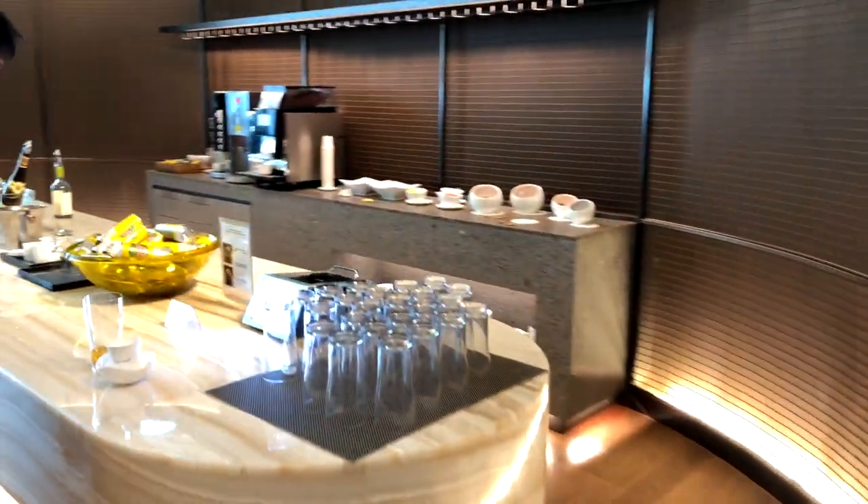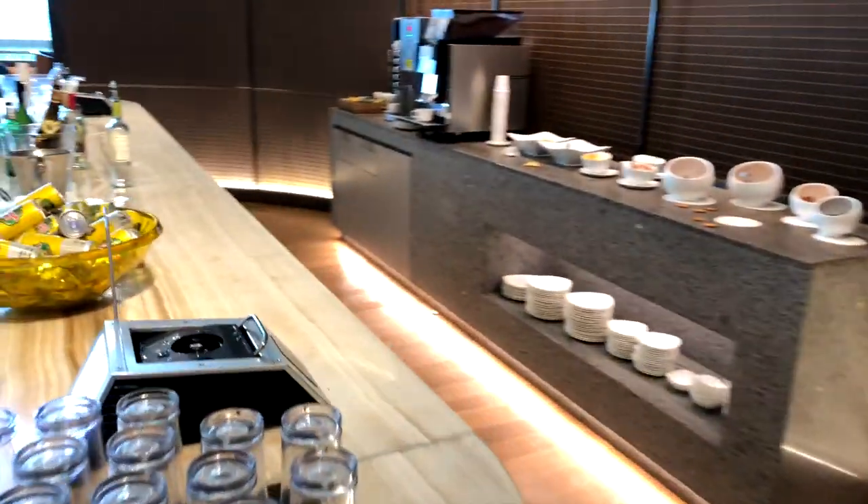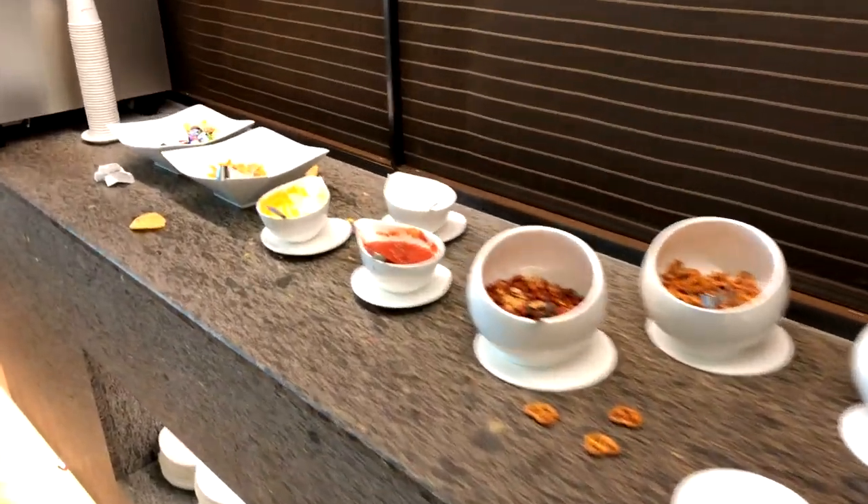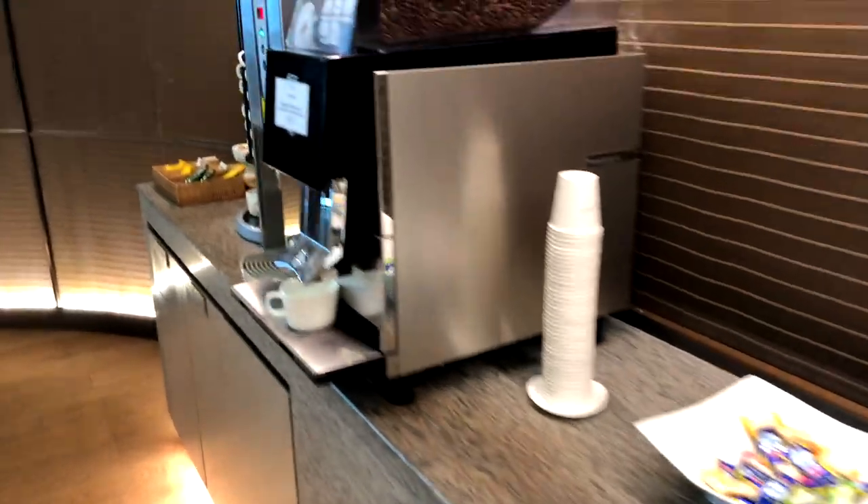You can find two buffets in the Asiana lounge — one with the main dishes and one smaller one with coffee, snacks, and spirits.